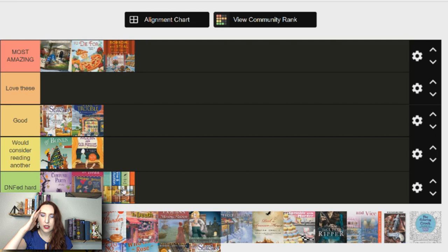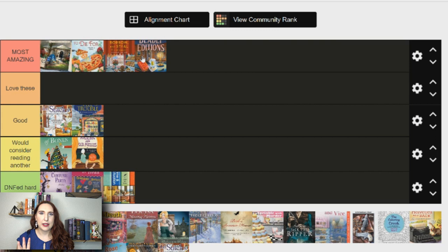Next is Deadly Editions — this is the Scottish Bookshop series by Paige Shelton, and it's one of my favorite series ever. It's so good — Paige Shelton is an incredible writer. The characters are fleshed out, it's set in Scotland, and it's all about books and rare book-related antiques. There are a lot of really interesting tropes you don't usually see in cozies. I love this series — it's one of my most recommended. If you haven't read it, please go read it.